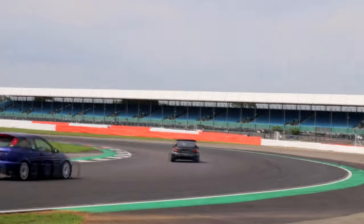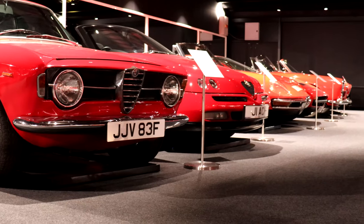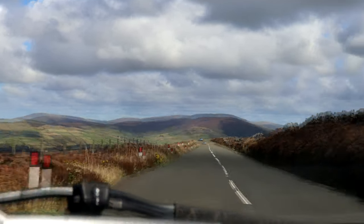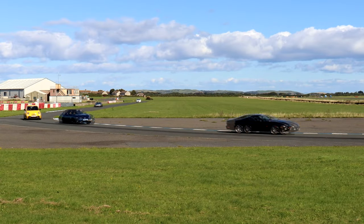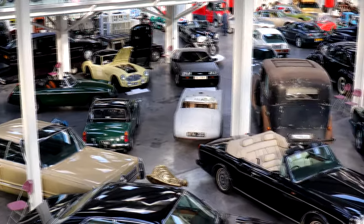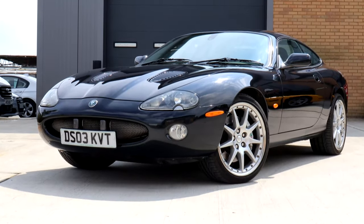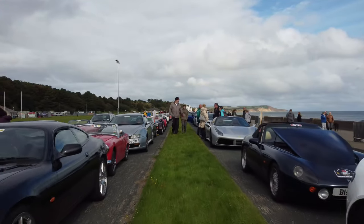Britain is home to many motoring destinations, most of them being racetracks or museums. But there's one place that has it all: stunning scenery, epic roads, many of which with no speed limits at all, decades of motorsport history surrounding it, and a racetrack and a museum. It is of course the Isle of Man. When Scenic Car Tours invited us on their festival of motoring trip to the island, I grabbed the keys to our Jaguar XKR and headed for the ferry. Join us for four days of petrolhead heaven.